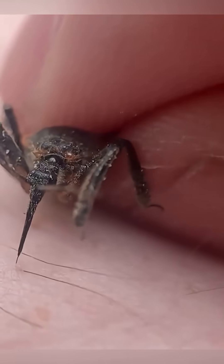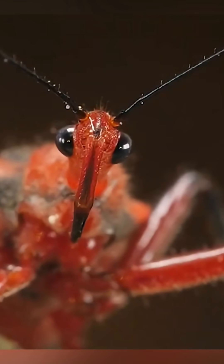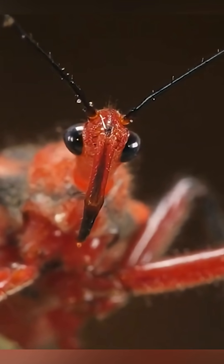That mouth injects a deadly liquid that melts the inside of its prey, leaving behind just an empty shell. This tiny insect doesn't just kill other bugs — it can hurt humans too.